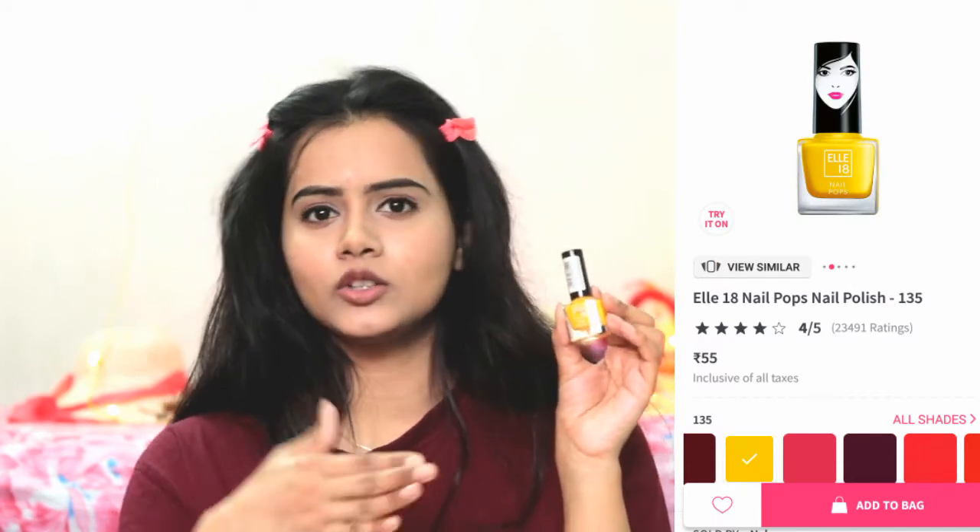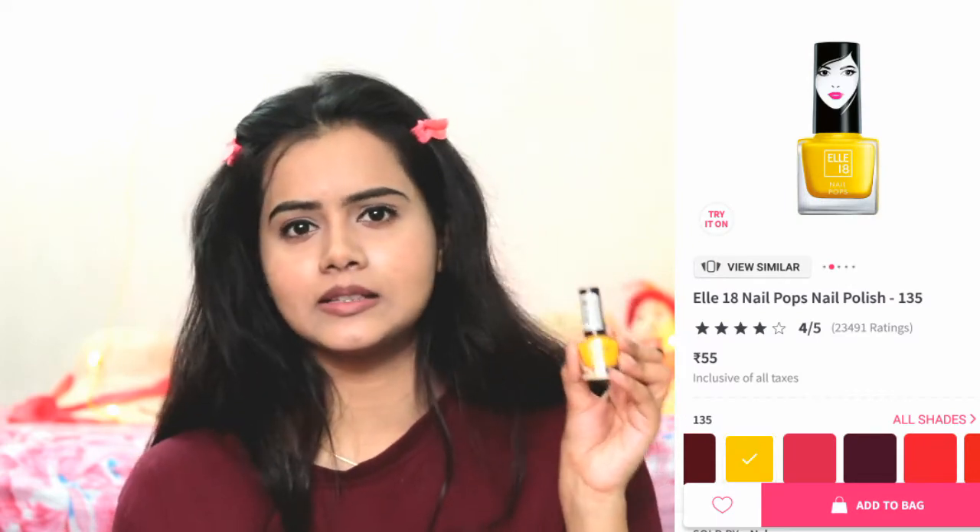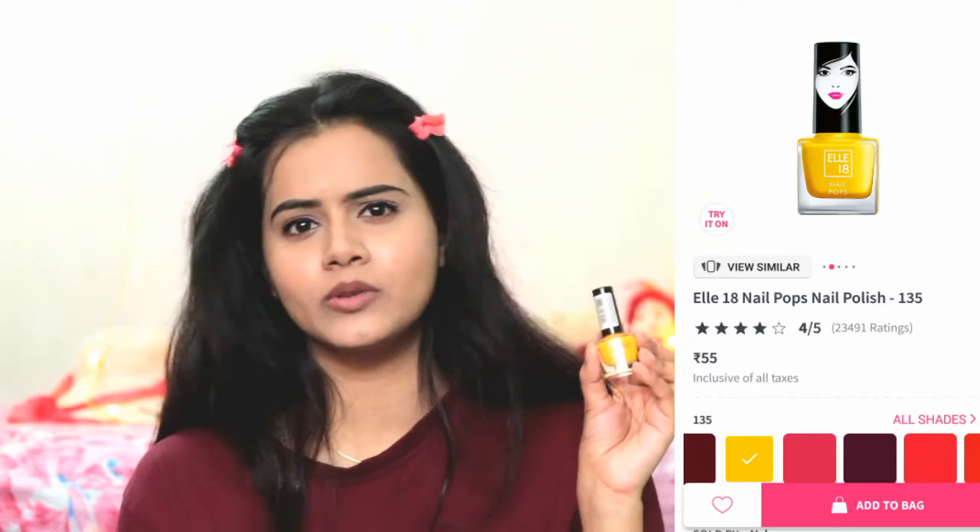The next product is a nail polish — I shared this nail polish in a Nykaa haul. This is a bright yellow color, shade A18. Its color is really good — today we click photos at every event or day-to-day life, so a bright color like this stands out. I think it is a must-have if you are a YouTuber or like to click photos.